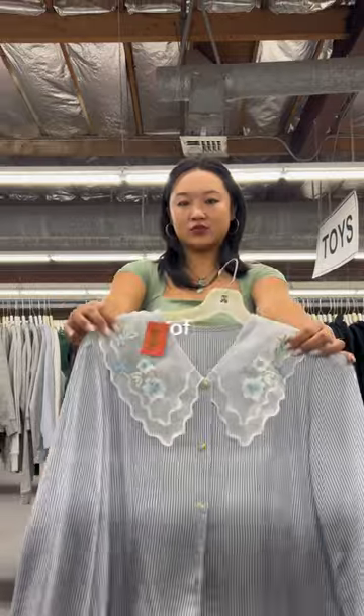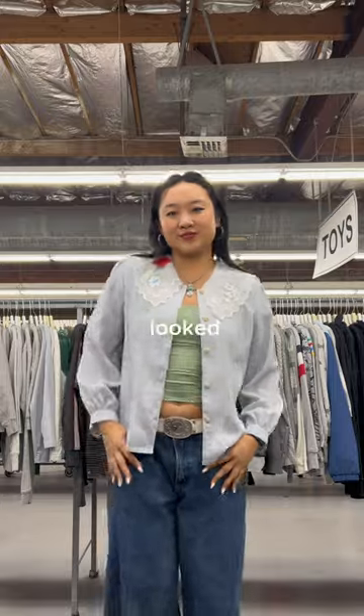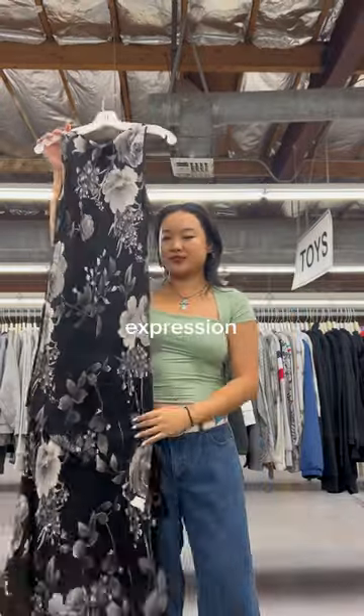Today's thrift trip was just full of heartbreaks, because look at how adorable the collar of this shirt is. I was obsessed, but then I looked down and noticed that there was a huge stain.